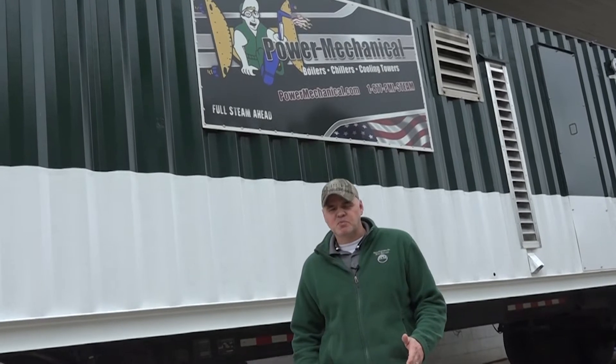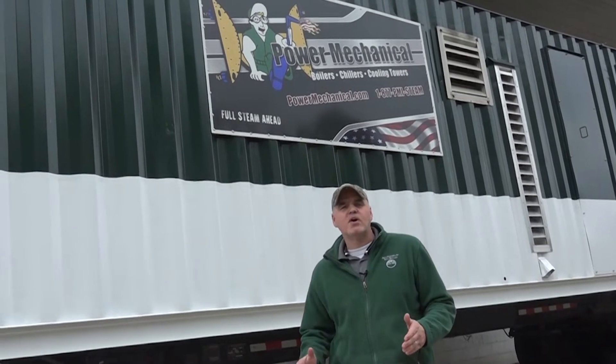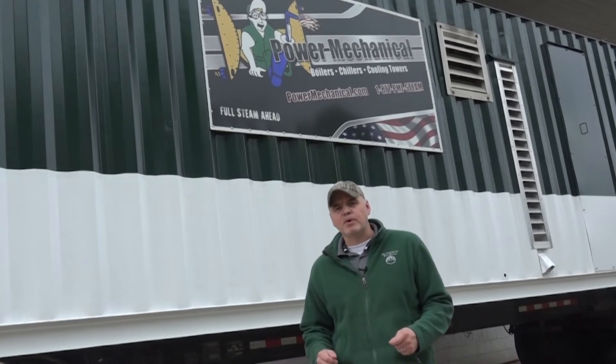Hey guys and welcome back to Steamworks. So spring is here and a lot of you are planning your annual maintenance. Today we're going to talk about a few things that we see as frequent questions when people are preparing for a rental boiler. We're here with Nicole from our sales department — she's the person you'll talk to if you call and inquire about a rental boiler, and she gets probably hundreds of questions during the week.